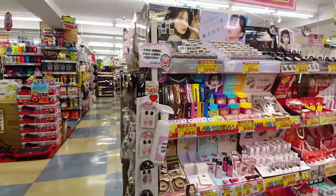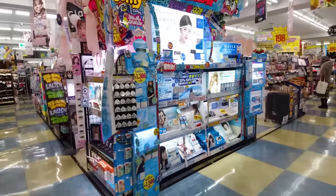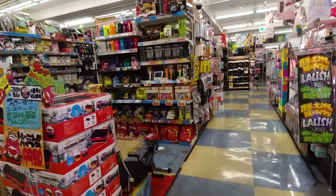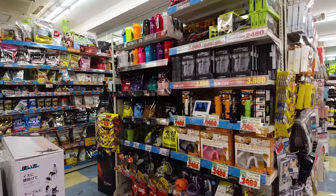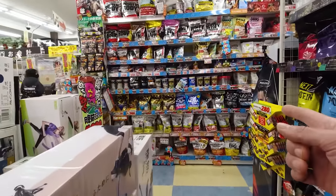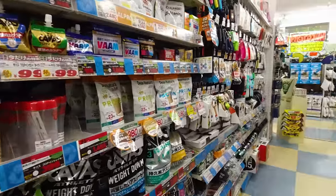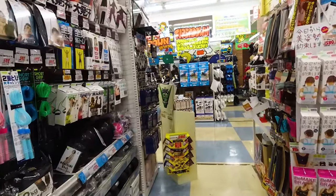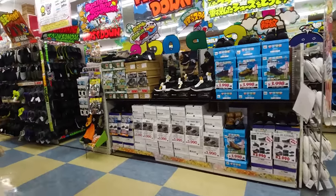I hope this video turns out okay — it's the first time I'm strapping my camera to my body and filming in a store. Here's stuff for people who work out: protein powder, lots of protein supplements. I think we kind of get the idea — there's just a lot of different stuff on the third floor. Now we need to go down to the second floor.